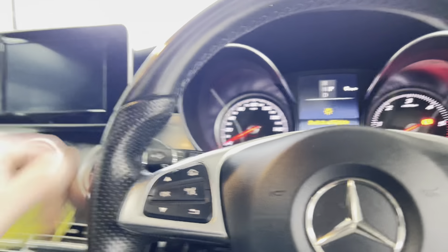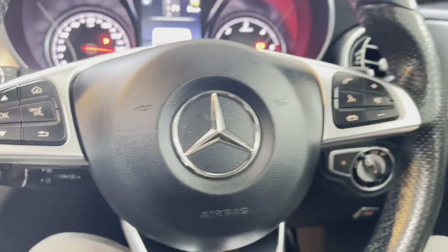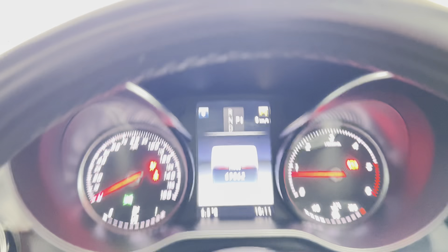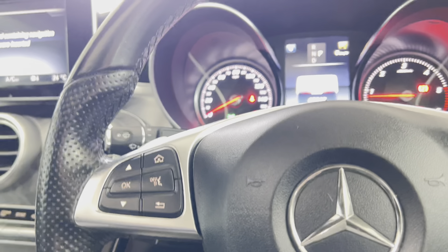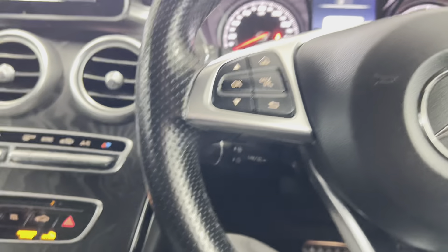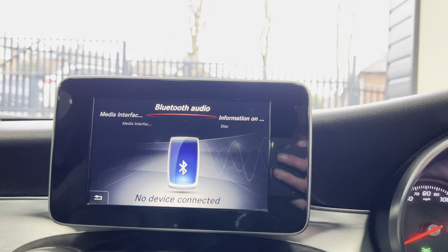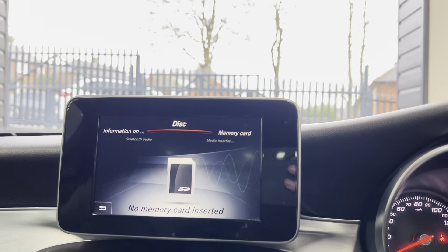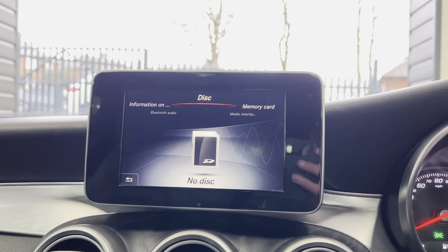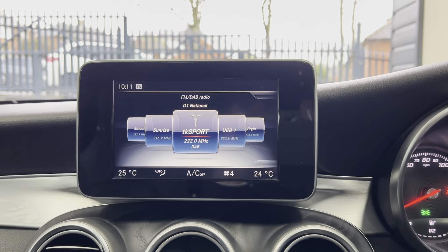This car has the keyless go system, so it's push-button start. It's covered just over 69,000 miles, which for a C-Class of this age is very good mileage. You have plenty of multimedia functions, including Bluetooth audio, two media interfaces, memory card and front CD slot. Alongside that you have DAB radio, and as mentioned, you have that rear camera.